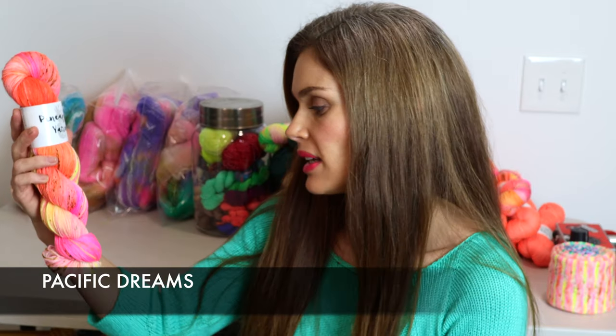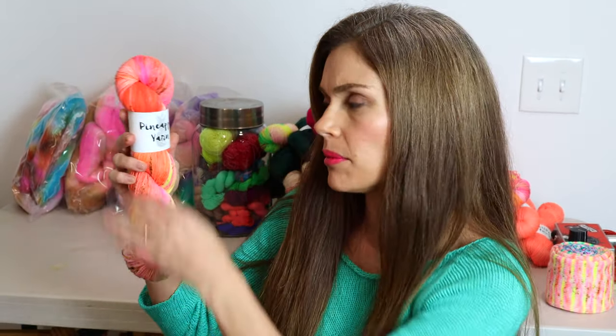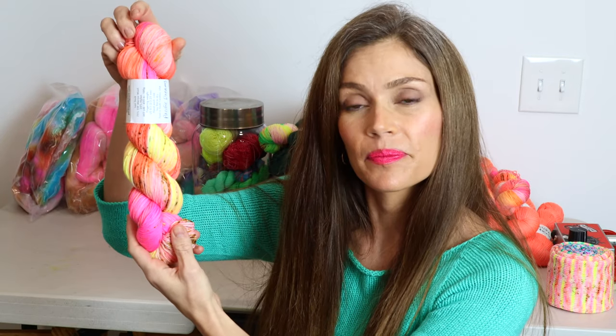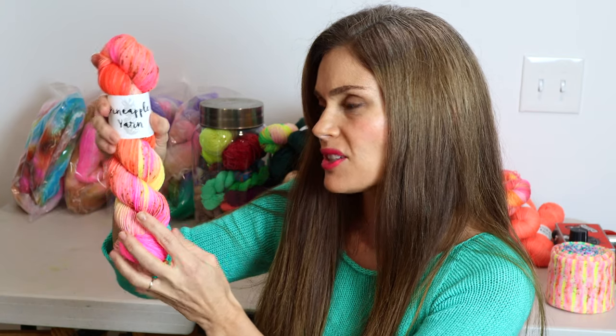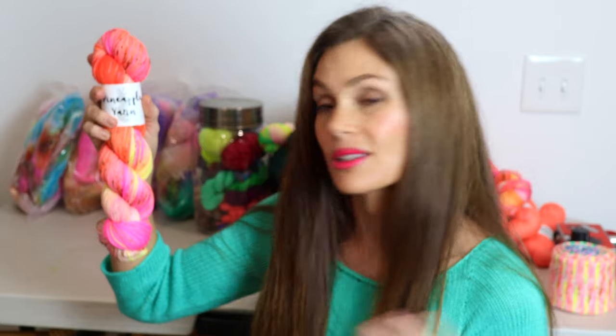I've just been really trying to combat the moody dark grays around here, and I did that by dyeing all new colorways that include lots of neon. So if you're a neon lover, you will love this update. The first colorway I want to show you is called Pacific Dreams. It's a new one — it has some really pretty neon melon orangey colors and pinks along with some yellows, and I also put some earthy-toned speckles in there. This felt very west coast to me, and so that's why I named it Pacific Dreams.